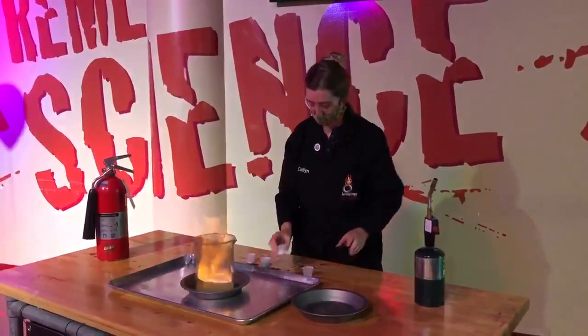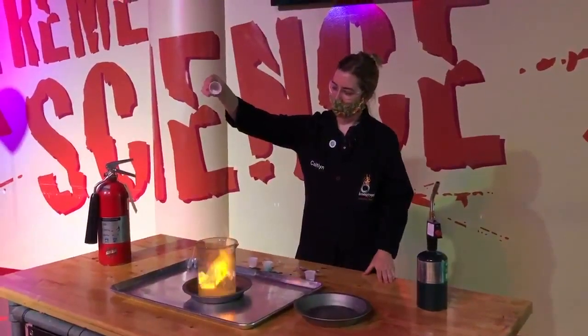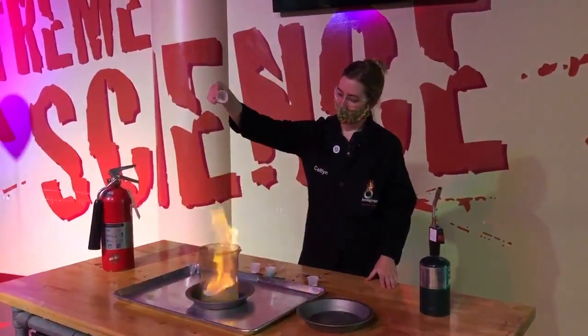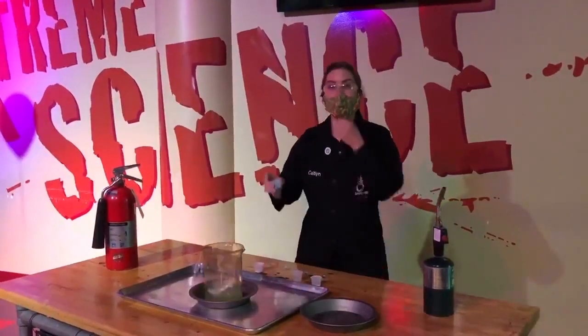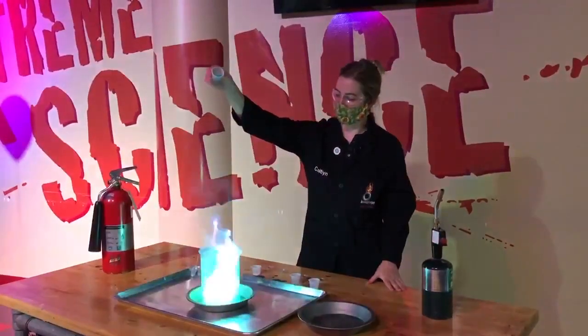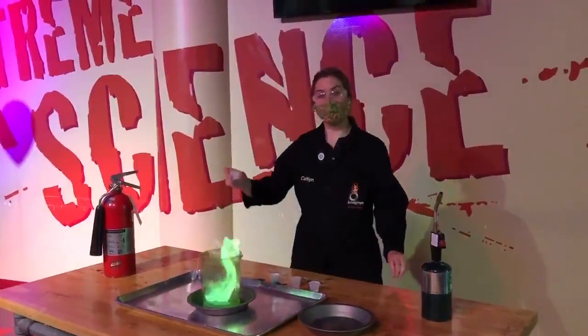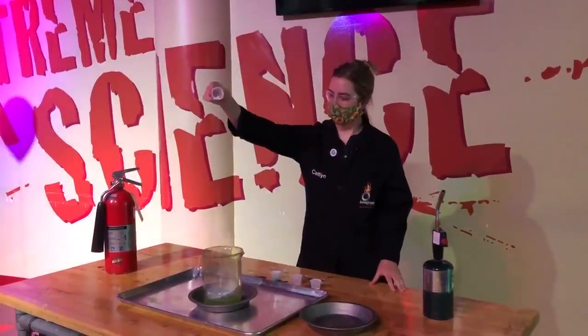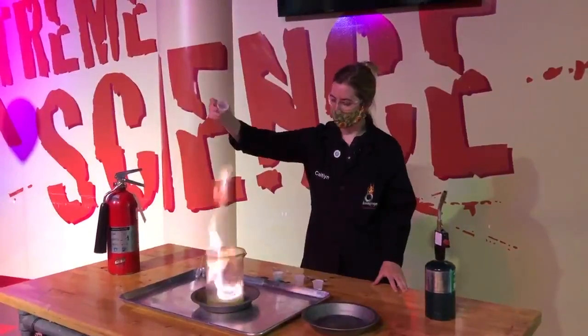The next one we see commonly is strontium. You'll see this mix of red and orange coming through. After that is copper with a really bright green color. Next is potassium with a light purple violet color.